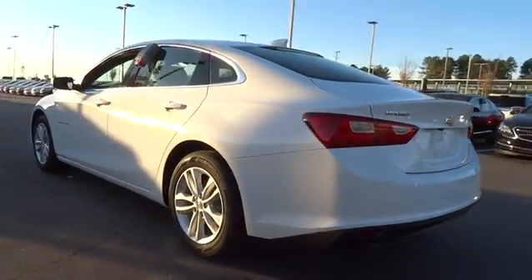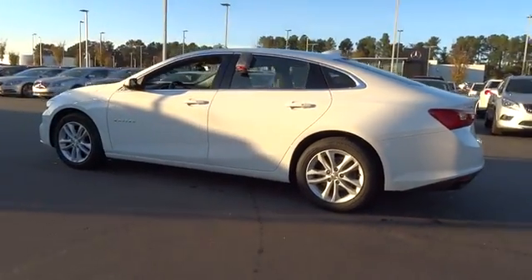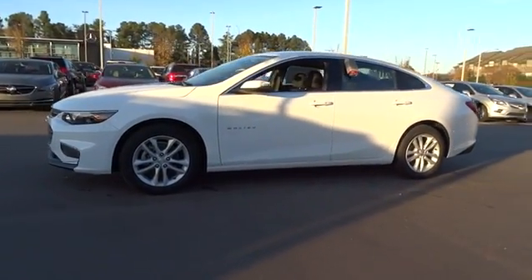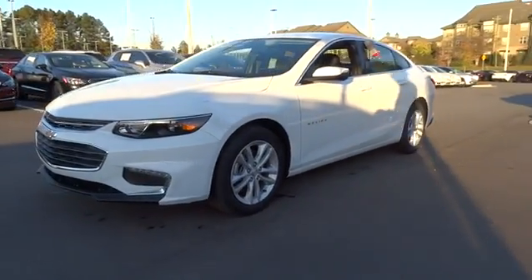Keyless entry, backup camera, driver lumbar, adjustable steering wheel, front floor mats, ABS four-wheel, cruise control, four-wheel disc brakes, aluminum wheels.